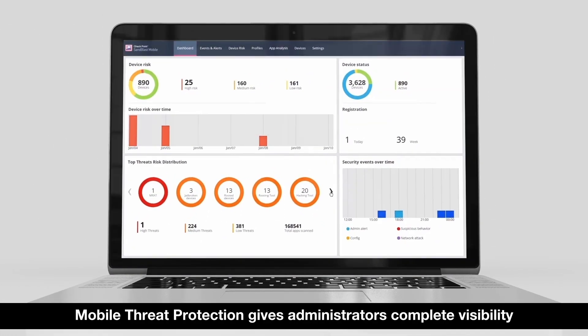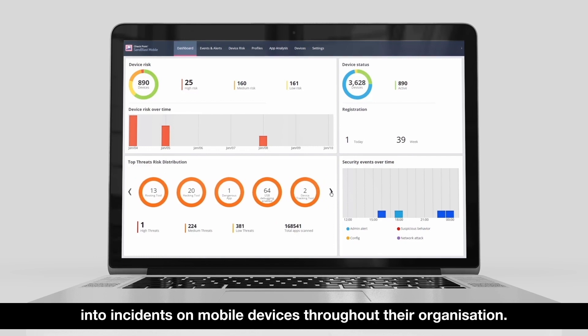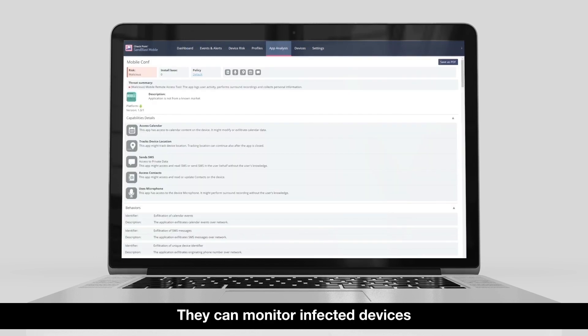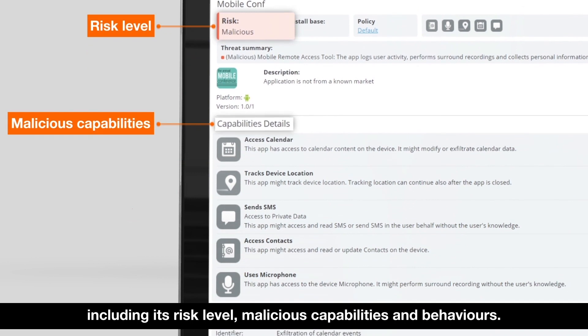Mobile Threat Protection gives administrators complete visibility into incidents on mobile devices throughout their organization. They can monitor infected devices and get detailed analysis for each malicious app, including its risk level, malicious capabilities, and behaviors.